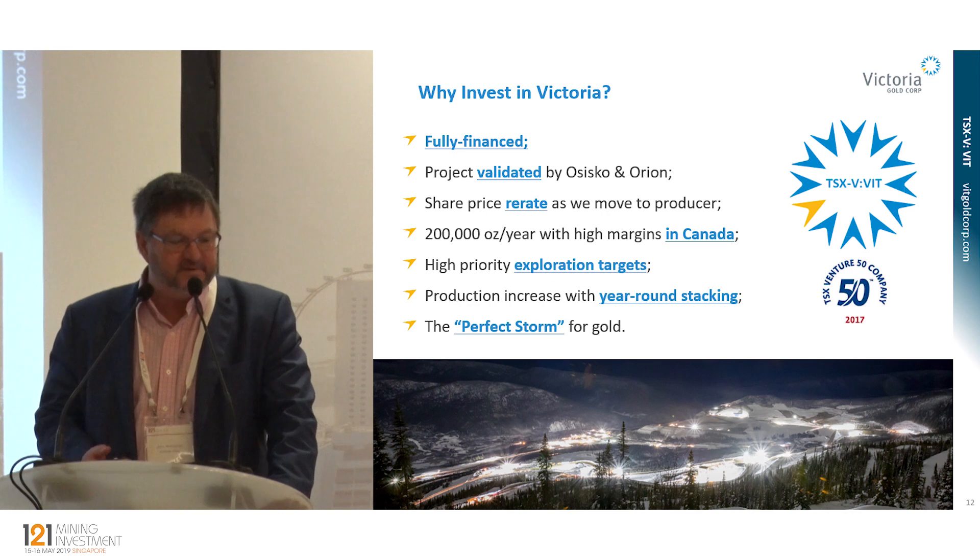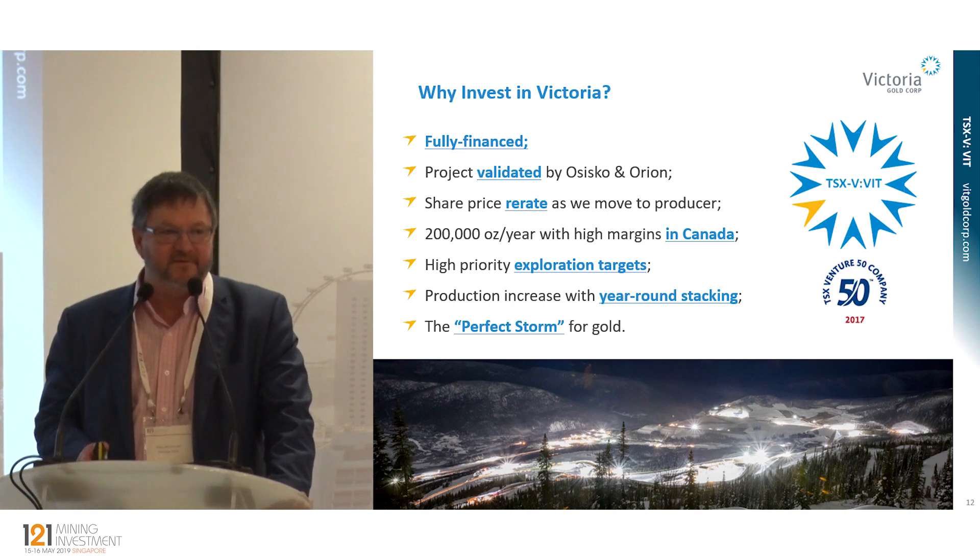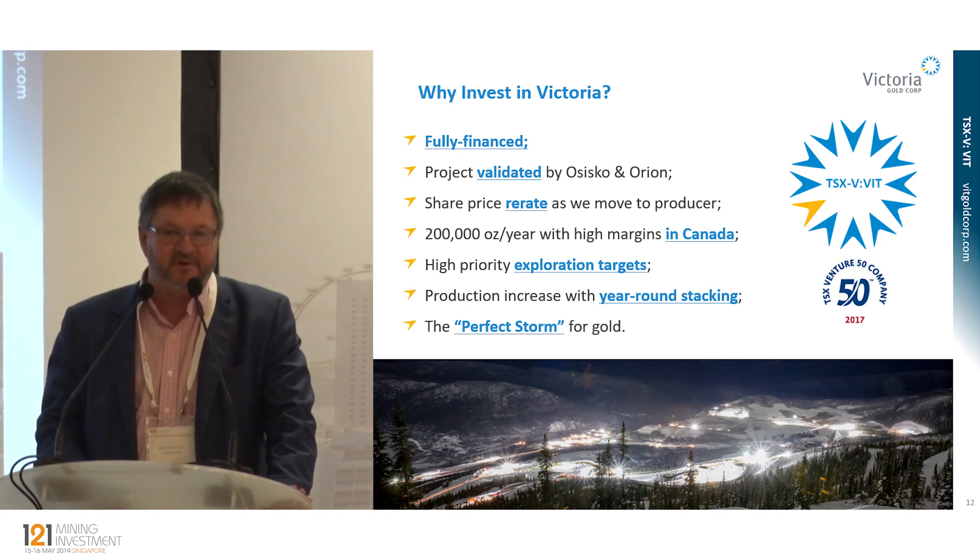So just to conclude, why would you invest in Victoria? Number one, we're fully financed. Number two, the project has been validated by Osisko and Orion — they've made big bets on Eagle and did over a year of due diligence before they made their investment. There's potential for a share price re-rate. 200,000 ounces of gold per year is meaningful — for example, if Agnico Eagle were to acquire Victoria, that would increase their annual production by 14%. We have great exploration targets as well.